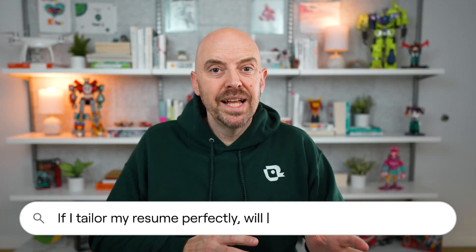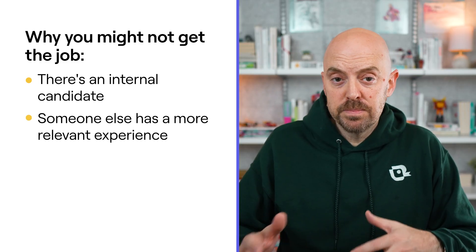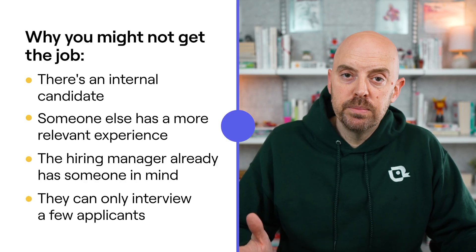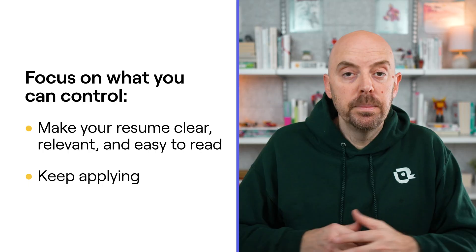If I tailor my resume perfectly to the job description, will I definitely get through the ATS? Unfortunately, no — there are no guarantees in the hiring process. Even if you tailor your resume perfectly, you still might not get the job. Maybe there's an internal candidate, maybe someone else has more relevant experience, maybe the hiring manager already has someone in mind, or maybe they got 500 applications and can only interview 10 people. Tailoring your resume gives you a better shot, but it doesn't guarantee anything. The job search is competitive, and sometimes you do everything right and still don't get chosen. But giving up because you think the ATS is blocking you? That's the real mistake. Focus on what you can control — make your resume clear, relevant, and easy to read, and keep applying. Momentum, cadence, and pace are everything.